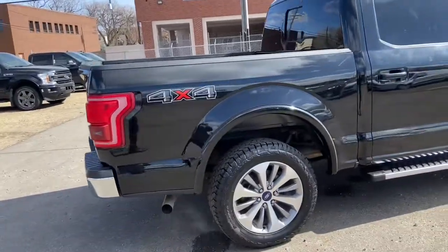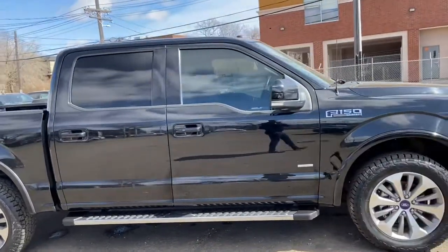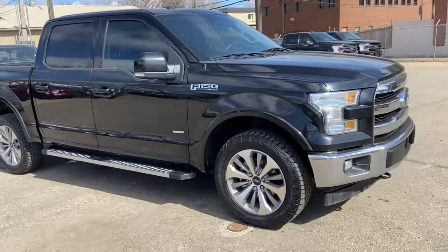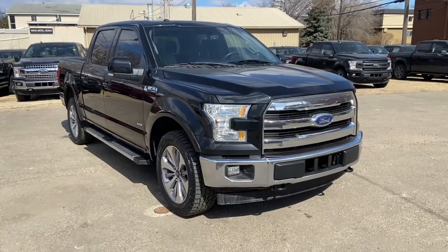Obviously not going to be able to cover everything about this truck in the short video, so if you have any further questions please get in touch at waterlooford.com or stop by our dealership at 11420 107th Ave Northwest in Edmonton, Alberta. In the meantime, to stay up to date make sure you like us on Facebook, follow us on Instagram and Twitter, and subscribe to our YouTube channel.